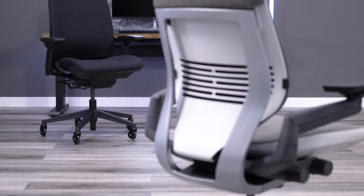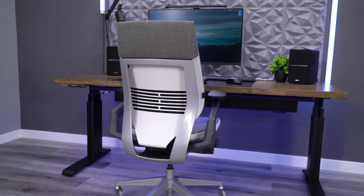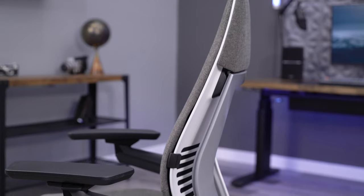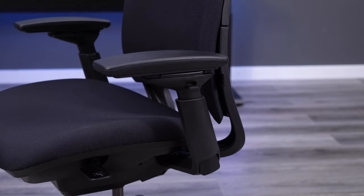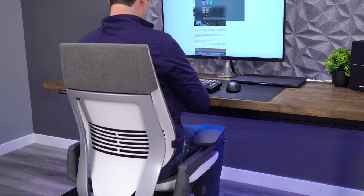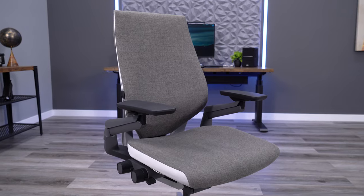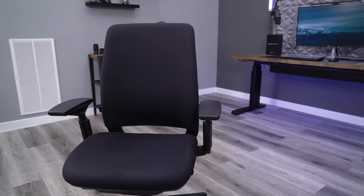No two chairs fit the Beauty and the Beast comparison more so than the Steelcase EMEA versus the Steelcase Gesture. The EMEA is loaded with functionality and is built like a tank, but it isn't eye-catching at all. The Gesture is also loaded with functionality and it is eye-catching, being one of the nicest looking chairs out right now. The EMEA is $999 fully loaded and the Gesture is $1,399. The price difference is enough that you really need to think about whether the upgrade to the Gesture is worth it when you get a good chunk of the functionality in the EMEA for considerably less.